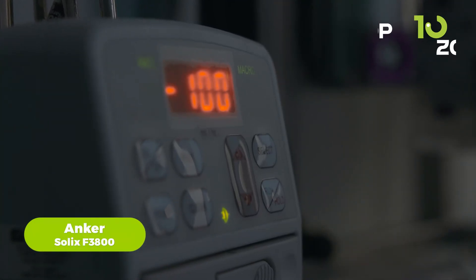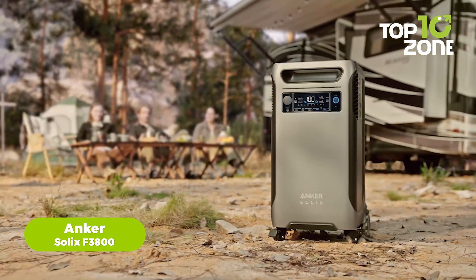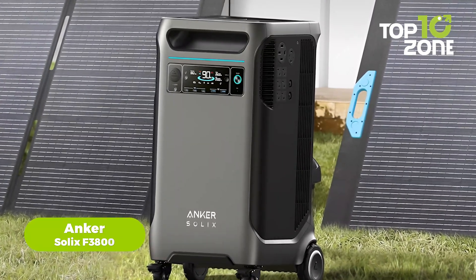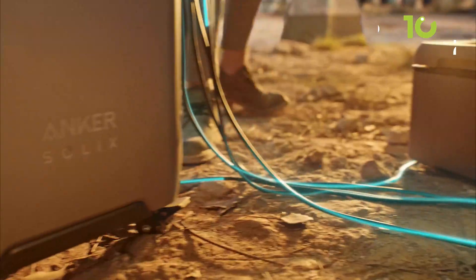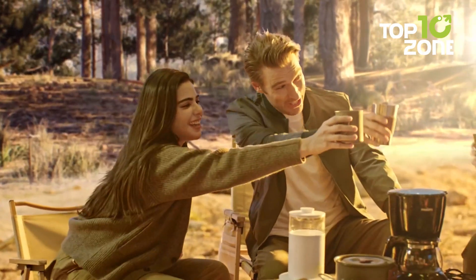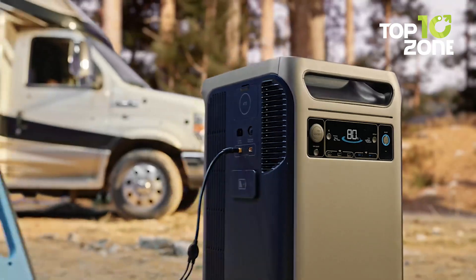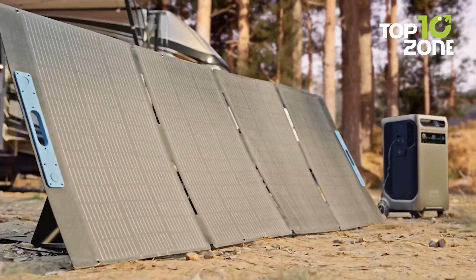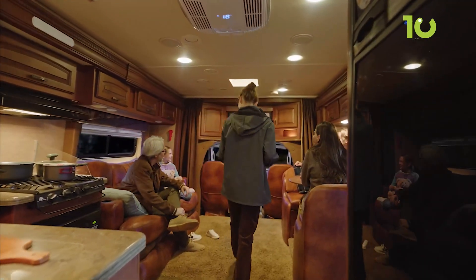Sticking to the theme of large-sized power stations, next up is the Anker Solex F3800. This portable power station comes with a 3,840-watt-hour battery and a 6,000-watt output, meaning it can handle everything from your fridge to your electric grill without breaking a sweat. It's got all the ports you need — AC, USB-C, USB-A, and even a car outlet — so you can charge all your devices at once.